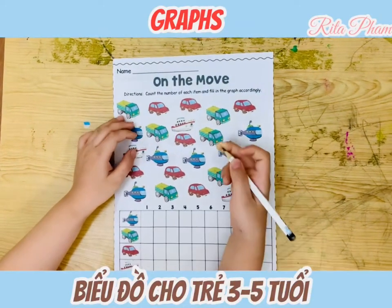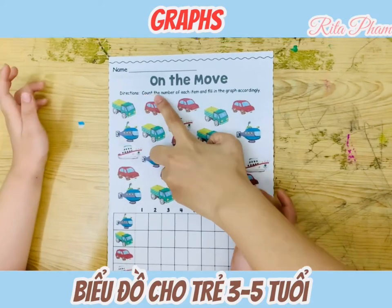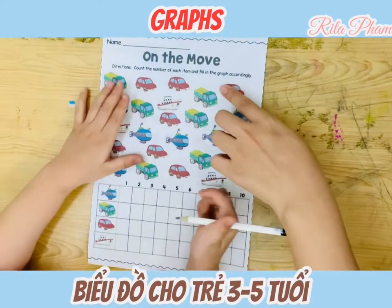So today we will learn about graphs. Can you read the directions? Count the number of each item and fill it in the graph.